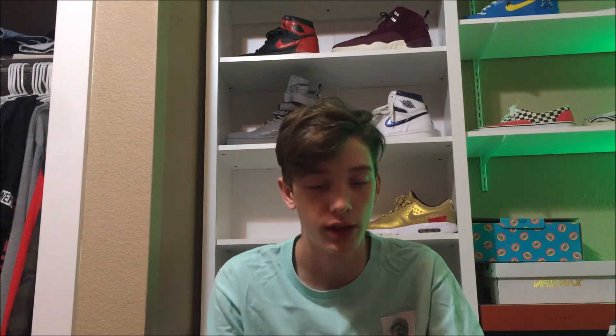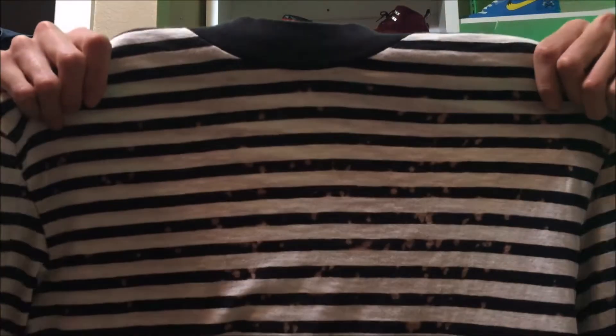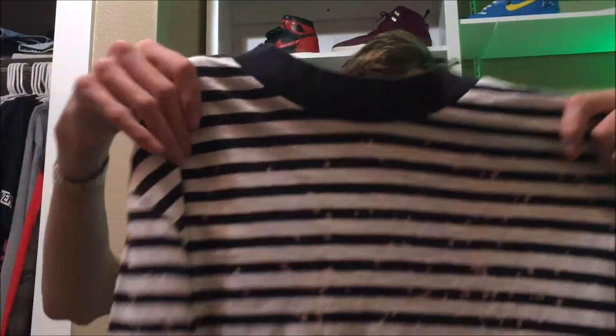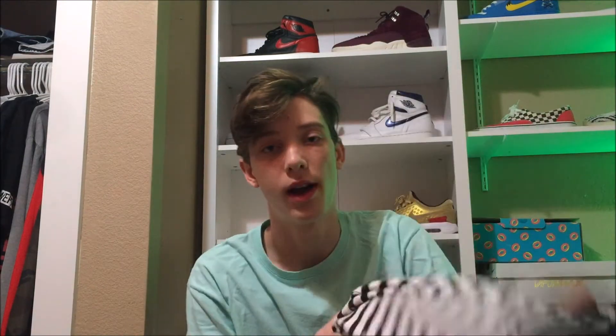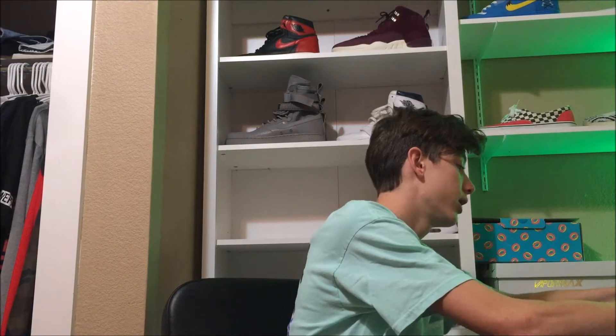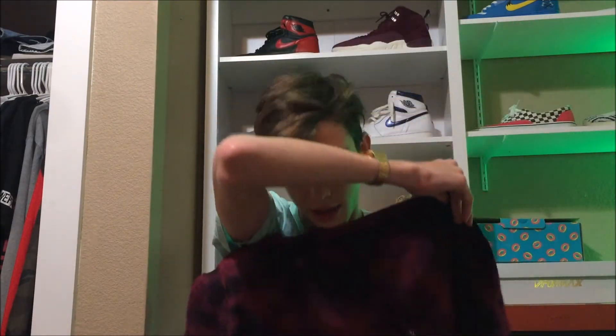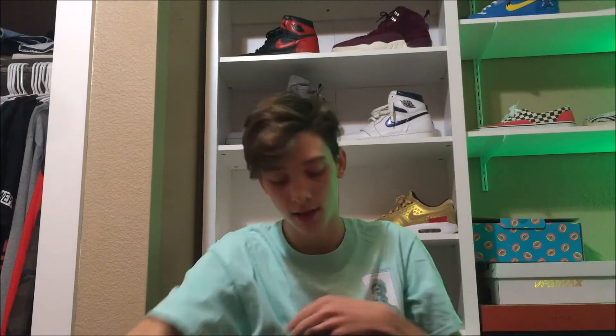Next up, I went to PacSun. They had a bunch of buy one, get one free deals. The first thing that caught my eye was this long sleeve striped t-shirt — it's got a little bit of like an acid drip on it, looks pretty sick, so that's what prompted me to buy the deal in the first place. The shirt I got with it was this red tie-dye shirt in an XL, so it's pretty huge. It's like a kind of red tie-dye layering piece — pretty nice.